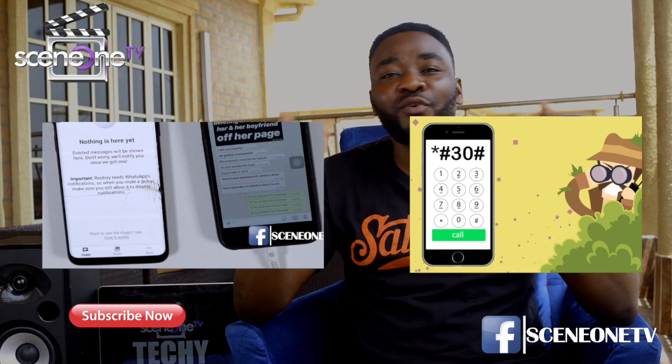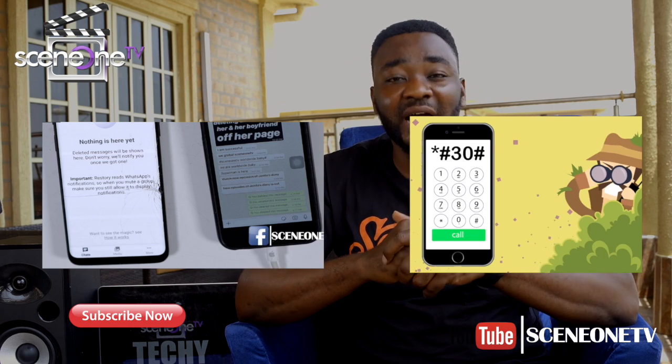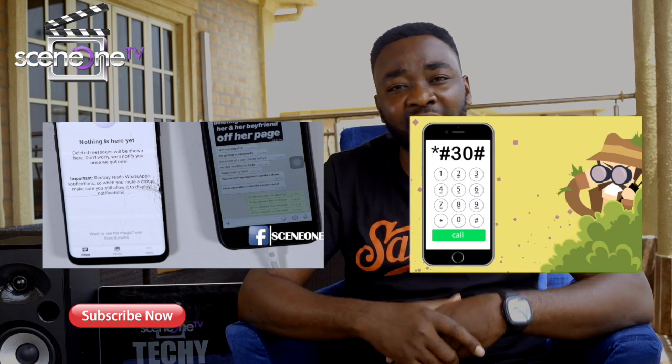Please stay away from apps that you do not trust the developers of. This has been the end of today's edition of Sing One Techie. I still remain your techie guy, World Fight Papi. Please subscribe to our YouTube channel and follow us on all social media platforms at Sing One TV. Bye, God bless you, stay techie always.